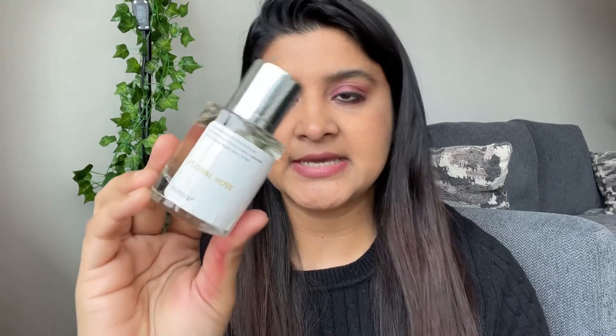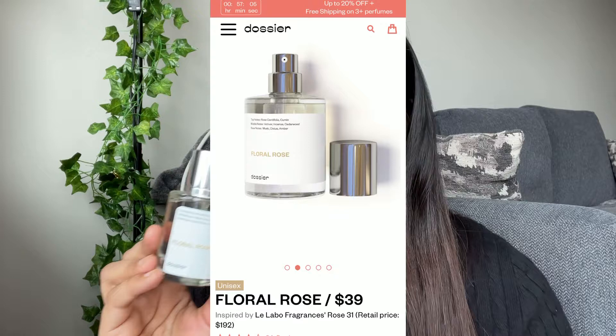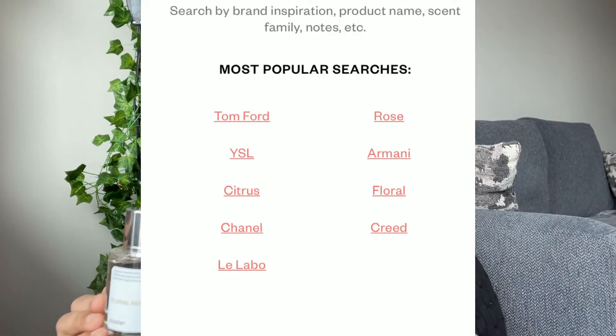The one I ordered from Dossier is the Floral Rose, which is inspired by Leilaboo. I got this perfume from Dossier for just $39. They have so many inspired perfumes — you can check out their website, and I'll provide the link in my description box.